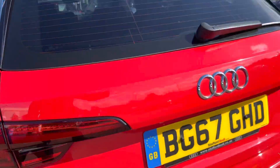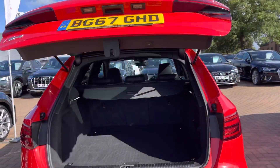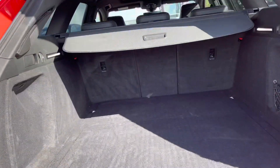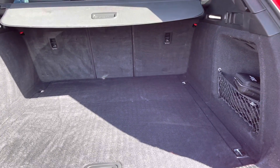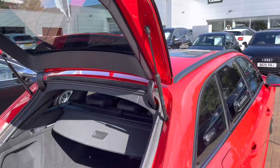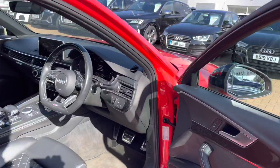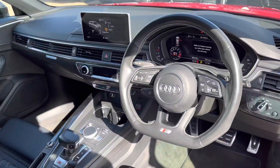This car is petrol, automatic, and has done just over 35 and a half thousand miles. Take a look in the boot — it's really spacious with plenty of room for your golf clubs or shopping. If that wasn't quite enough, the back seats fold down to give you extra space, and of course it comes with an electric tailgate too.